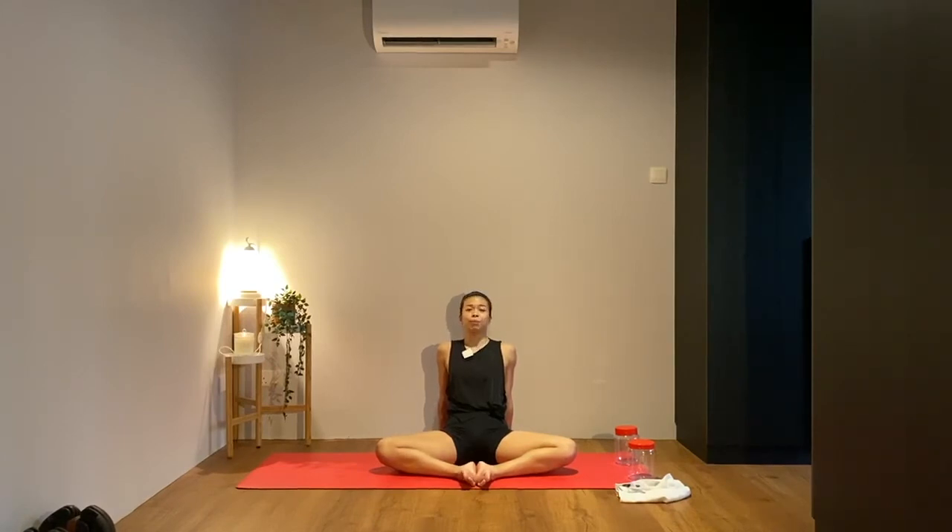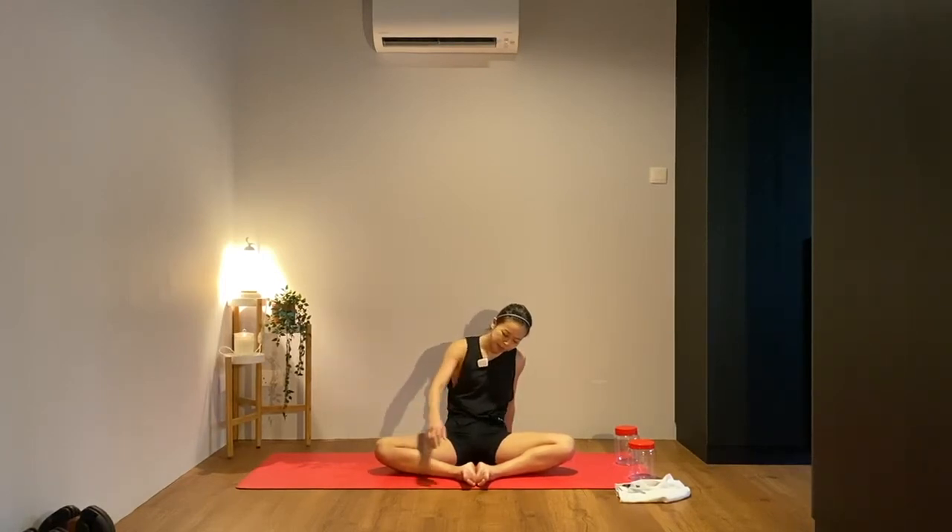Even if your knees cannot touch the floor, it's okay. Stay here — feel the inner thighs open up, squeeze your glutes a bit more, lean back a bit more if you want, keep that lower back relaxed. Stay for another five, four, three, two, and one. Slowly come back to center.